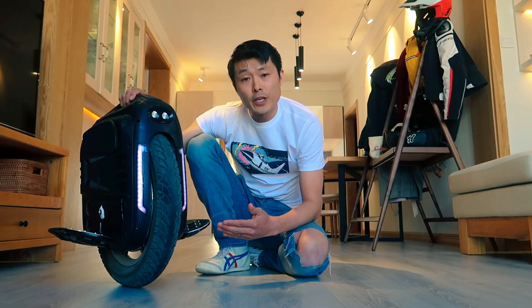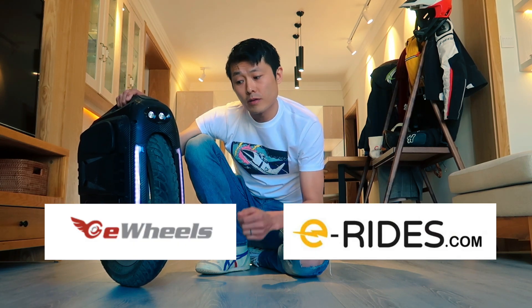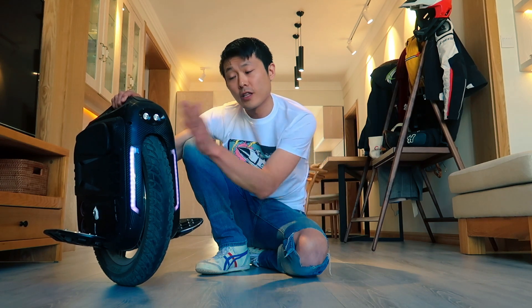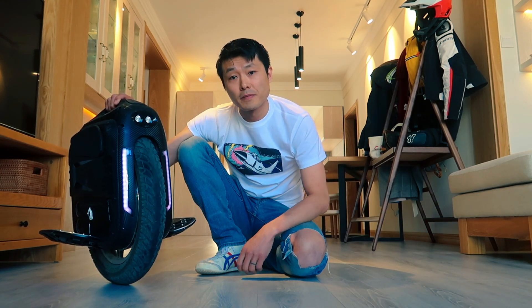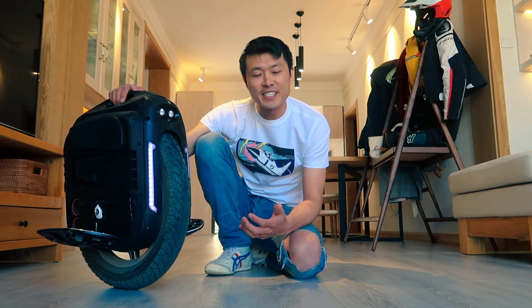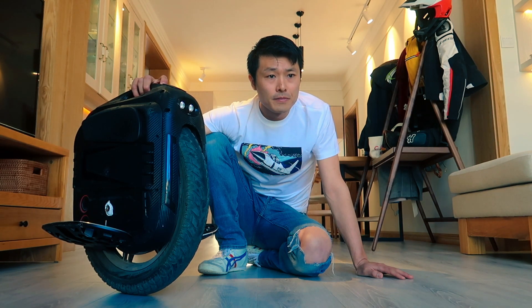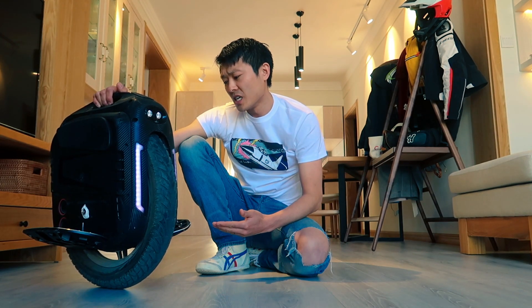This video is sponsored by eWheels and eRides — thanks for sponsoring. You can order and pre-order this wheel along with other wheels at those websites. Now the question is: is this worth the upgrade? Let's go take this out.